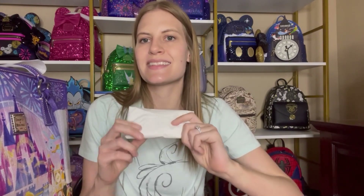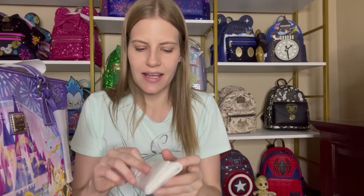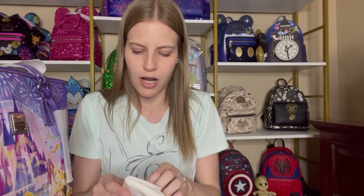After I filmed the video showing you the Dooney & Burke, I actually got an order in from a personal shopper because I decided to pick up the pins from the Joey Chou collection. I'm filming this a little bit after that video but I wanted to add it in. I picked these up from a personal shopper because they sold out of the pins on Shop Disney before I had a chance to purchase them.